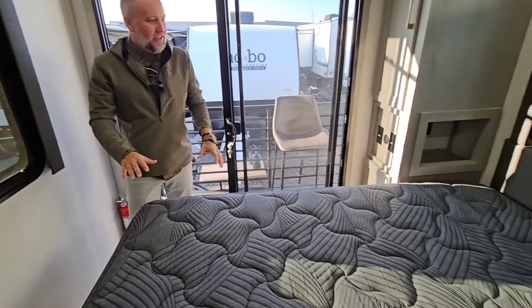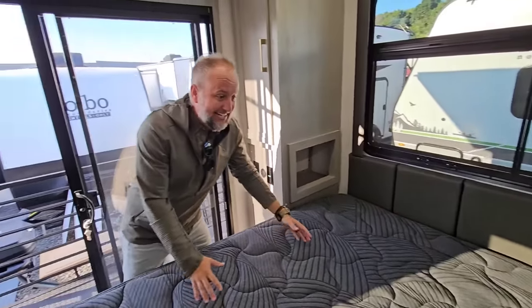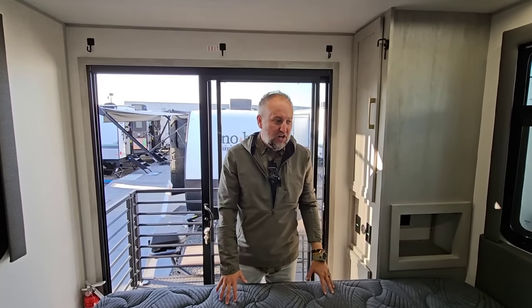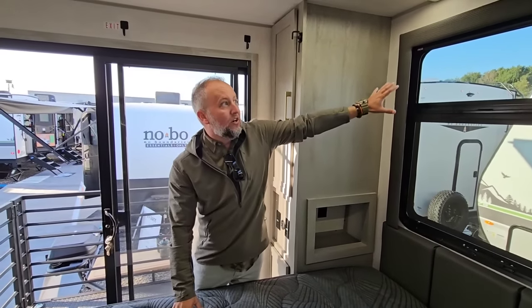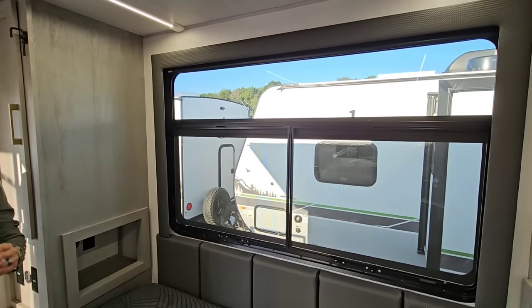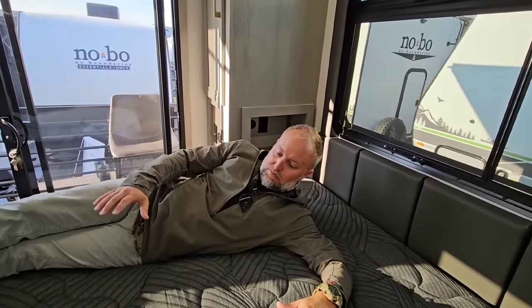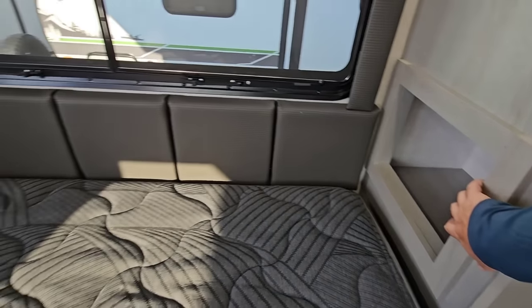One thing that sets this apart: this is a full king-size bed. Normally a Murphy bed would break in the center — you have a break in the mattress and you can feel it on your back. This one is nice and solid. You've got a full-size headboard, built-in window up top. When you lay on it, this bed is beautiful and comfortable — a very high-end mattress. A king-size bed in a unit with no slide.